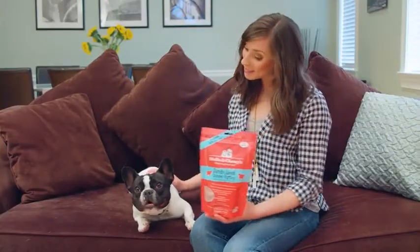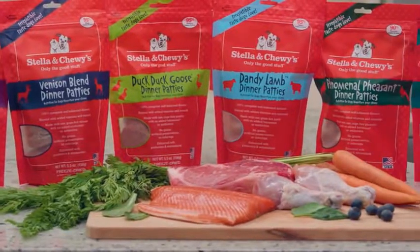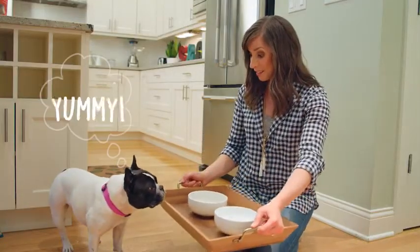No need to scratch, Stella — here's some dandy lamb. Our freeze-dried patties are not cooked and minimally processed. They're just great raw nutrition made super easy to serve.